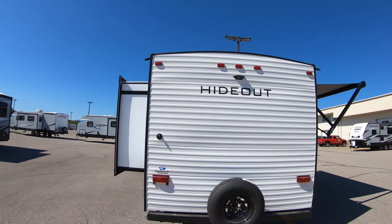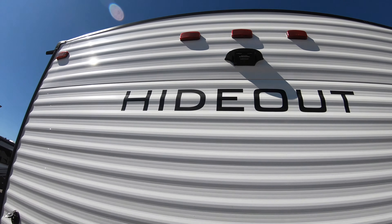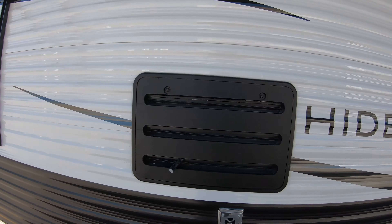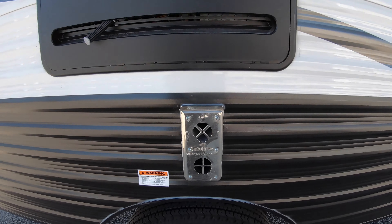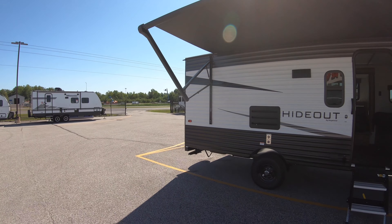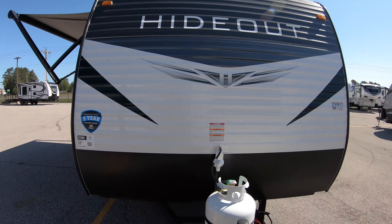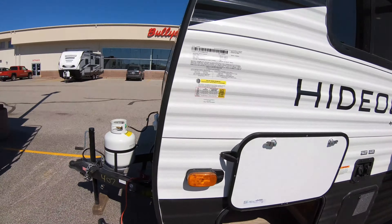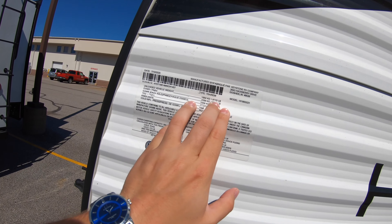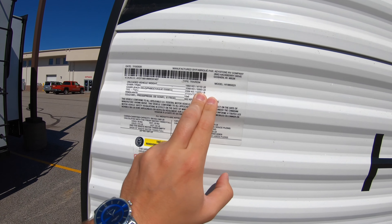Here at the back of the Hideout it comes with a spare tire, which is super important, and you've got your backup camera prep up there — you just have to get the camera and it's really simple to hook up. There's your refrigerator exhaust and your furnace exhaust here. This Hideout comes in at an unloaded vehicle weight of 4,110 pounds and a gross vehicle weight of 5,000 pounds.